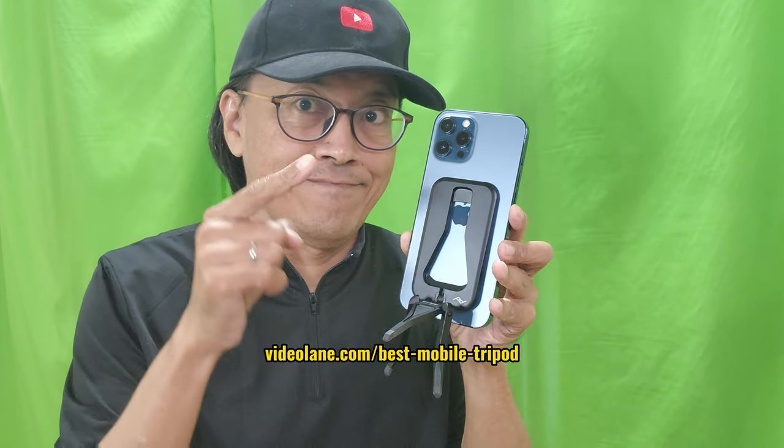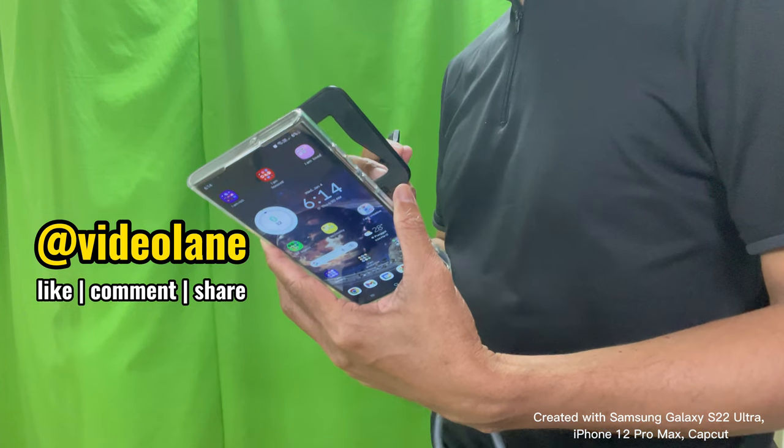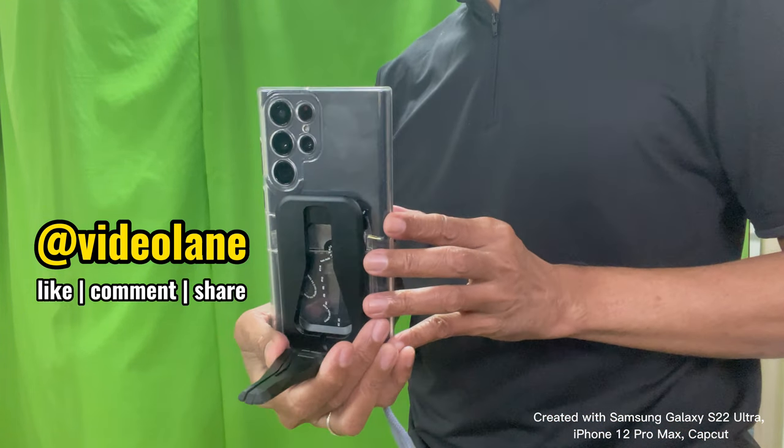If you are thinking of getting one, then use my link below. One more thing — with a magnetic casing, I can stick it on my Android phone too.